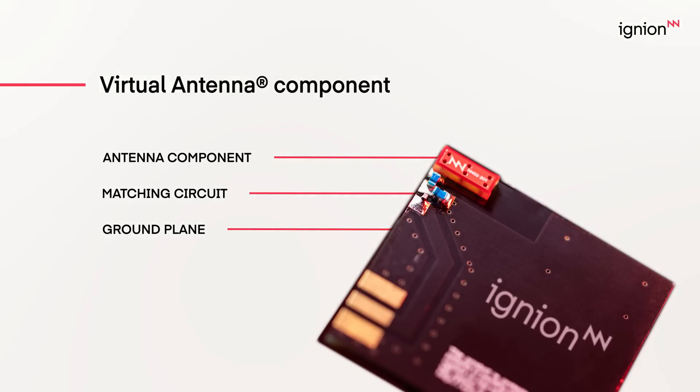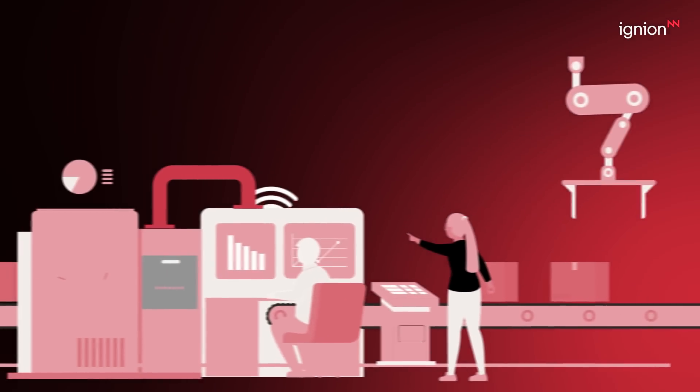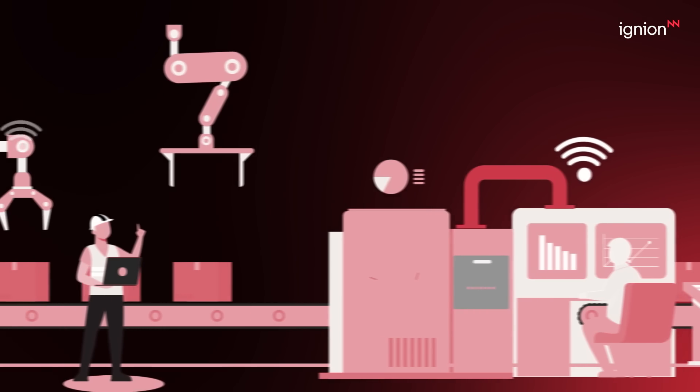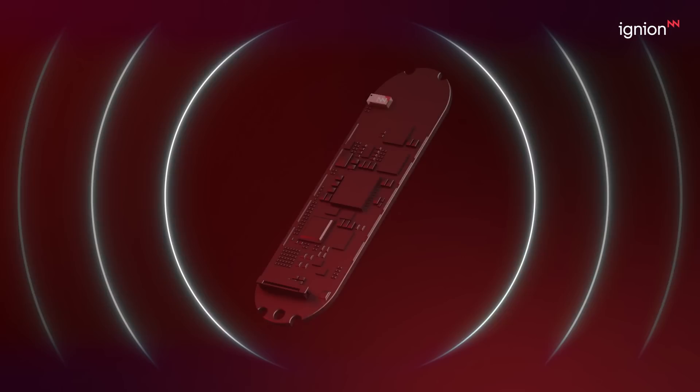These components are incredibly easy to incorporate, saving valuable space and weight — perfect for today's compact devices. It's a ready-to-use antenna solution that lets you tailor the performance of every frequency band for your specific device. We help you achieve faster time to market by reducing your design process with our predictable and easy-to-adjust antenna solutions.